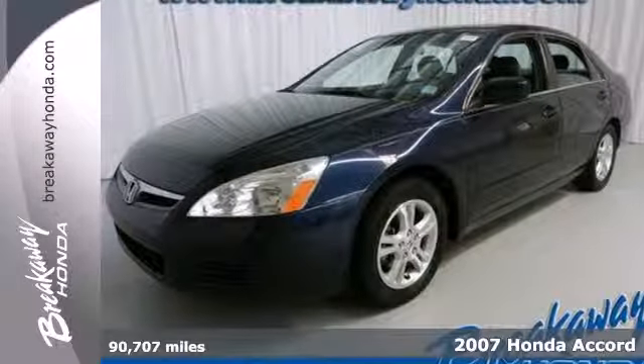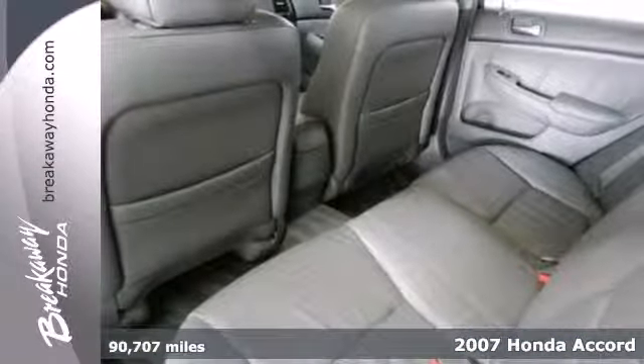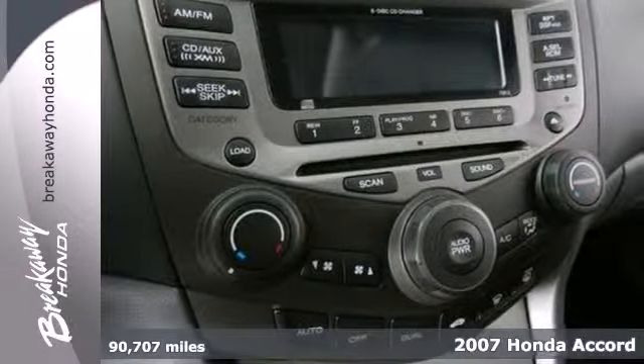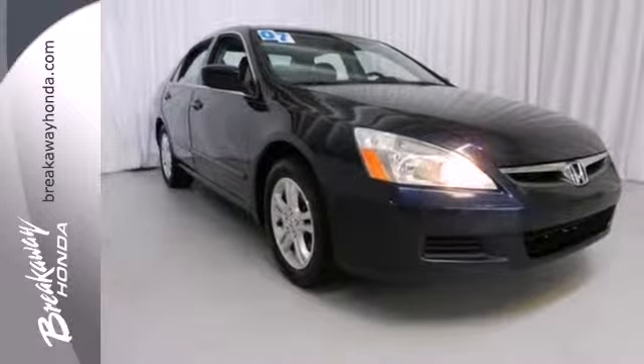Here's a 2007 Honda Accord. The Accord is the safe choice for everyone, with standard features including dual front airbags, front side airbags, intermittent windshield wipers, and four-wheel anti-lock brakes.